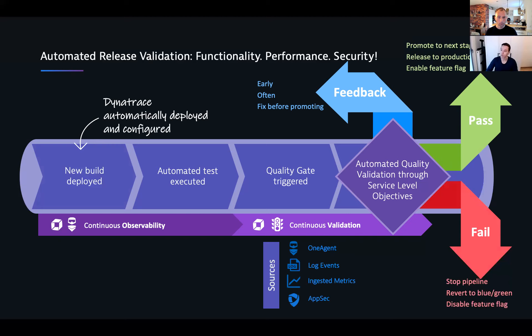I want to highlight one thing here for customers integrating observability into pipelines for performance checks. Some people say they don't really have good performance tests yet, but the nice thing is this works also with your functional tests. If you're deploying a new build and executing your Selenium tests or whatever you have to exercise your main business transactions, the Dynatrace One Agent will immediately, through the AppSec capability, detect whether a vulnerable library is loaded. So you don't necessarily need large-scale performance tests — all it takes is deploying the app into an environment enabled with the One Agent for continuous observability, and AppSec will automatically report whether there is a vulnerability.